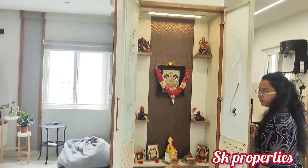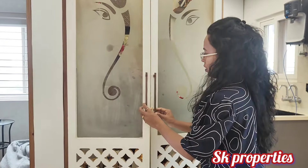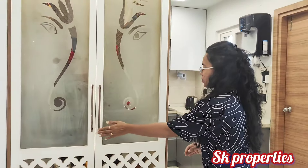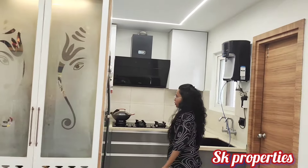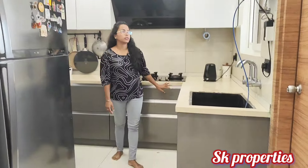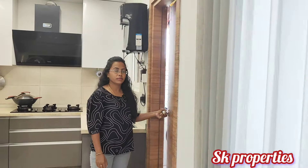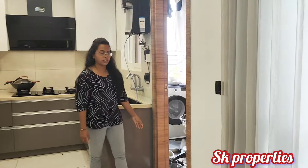We can also apply woodwork here. Now we will look at the kitchen area. We have large woodwork. This is marble-finished. We can also apply the countertop and the washing unit.